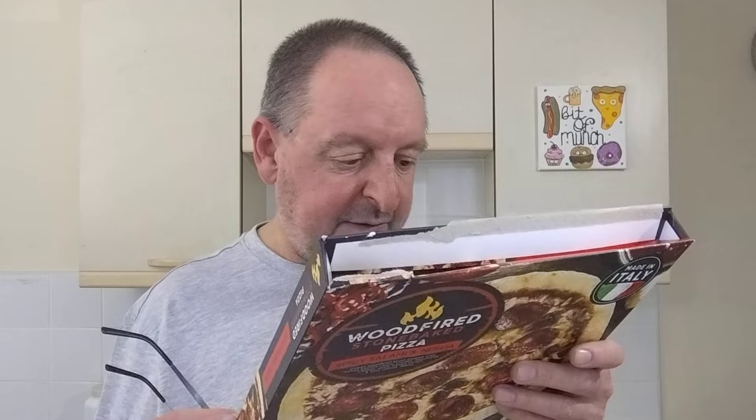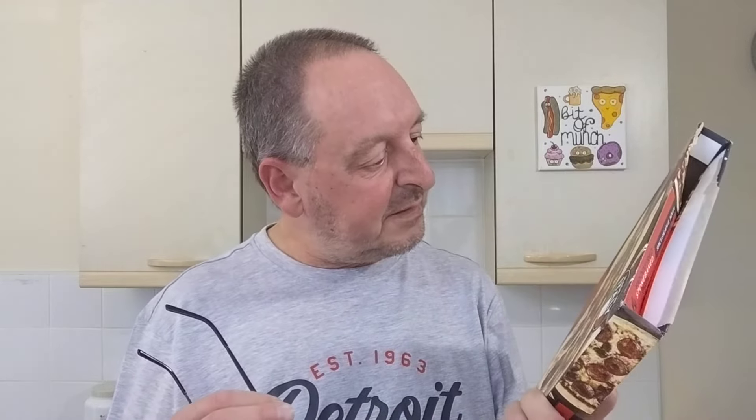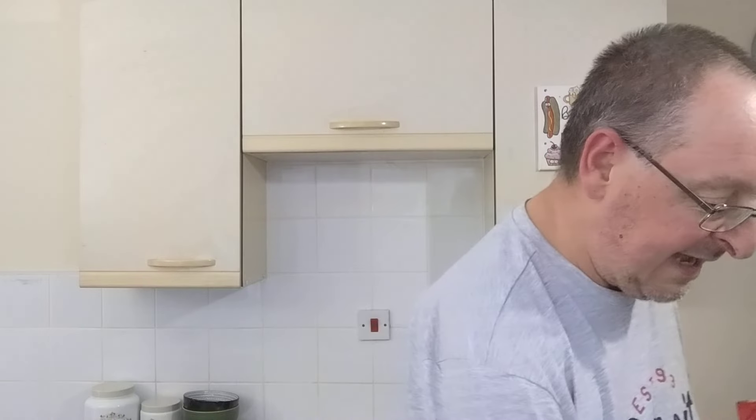I don't have anything else of interest on here. The description is probably the same as on the front. Made in Italy — I've told you that. It's already in the oven. Normally when I review a pizza I will show you the pizza before it goes in the oven. I completely forgot this time. I blame the heat and the cider.